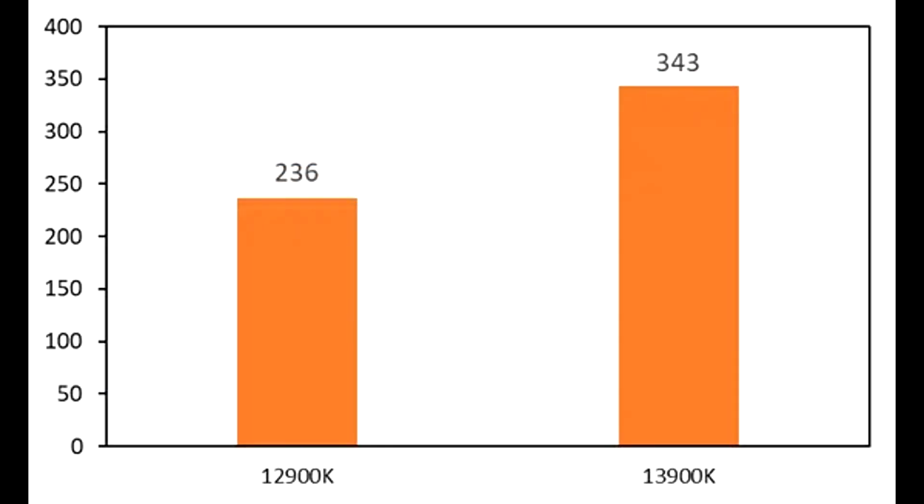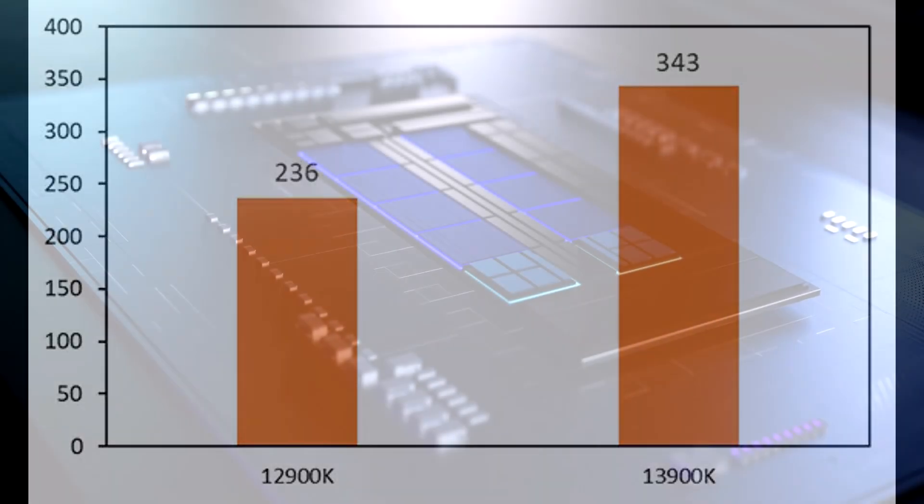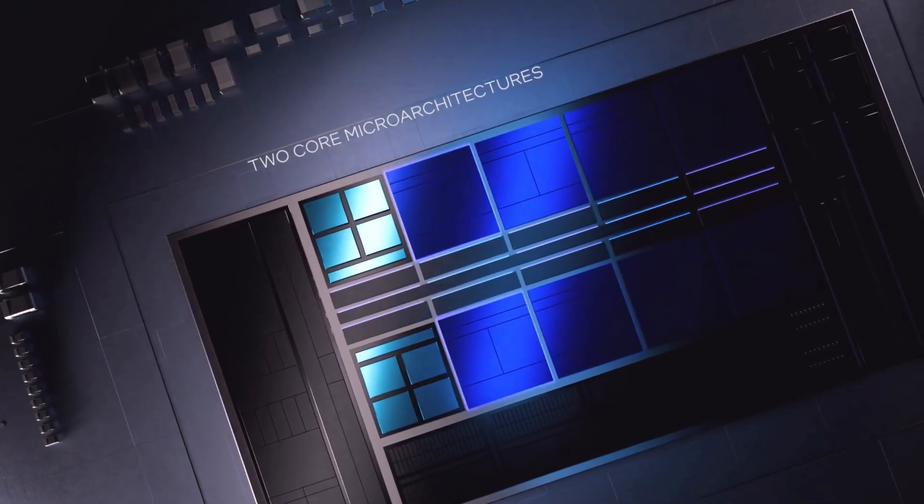The catch here was that this review was done with the CPUs in unlimited power mode, where essentially the power limits have been removed. During AIDA64's FPU stress test, the 13900K consumed 343 watts of power, whereas the 12900K consumed 236 watts — which is still pretty high, but the 13900K is ridiculously power hungry when you take off the power restrictions. That's 45% more power consumption. With power limits in place the results will obviously differ, but 343 watts is basically RTX 3080 territory, which is quite obscene.